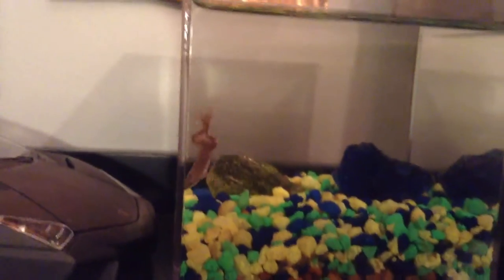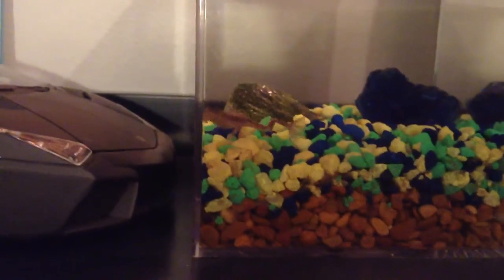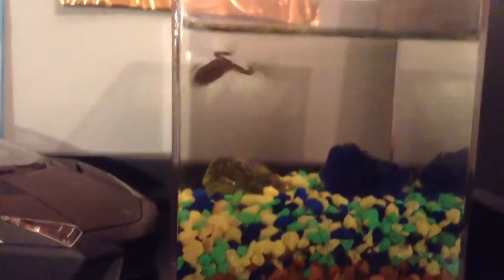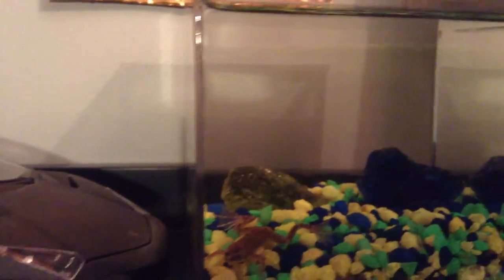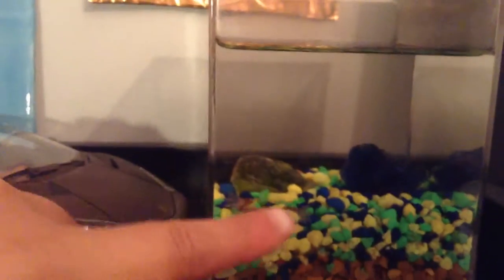They're the easiest pets to take care of, I think. You only have to feed them on Tuesdays and Saturdays — two pellets per frog. And then you only have to clean their cage every three months, and that is very easy. You just take a turkey baster and get the water down to there.